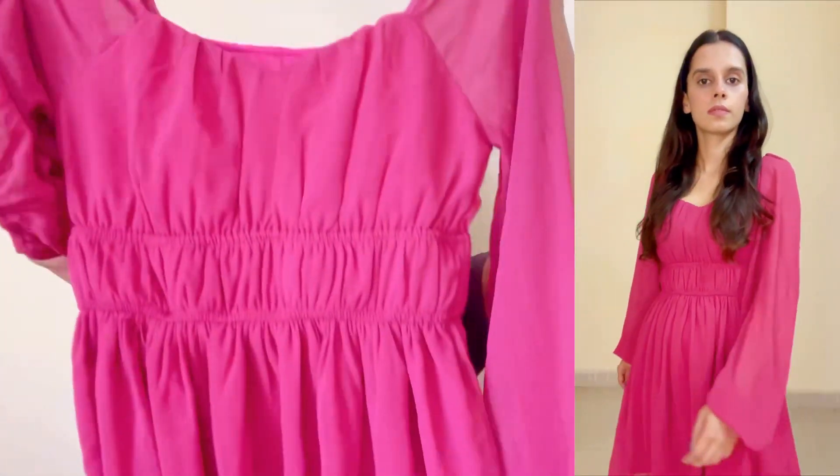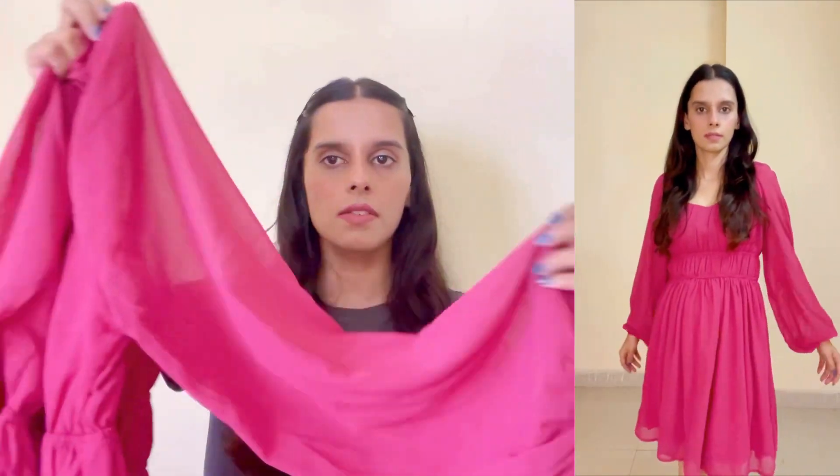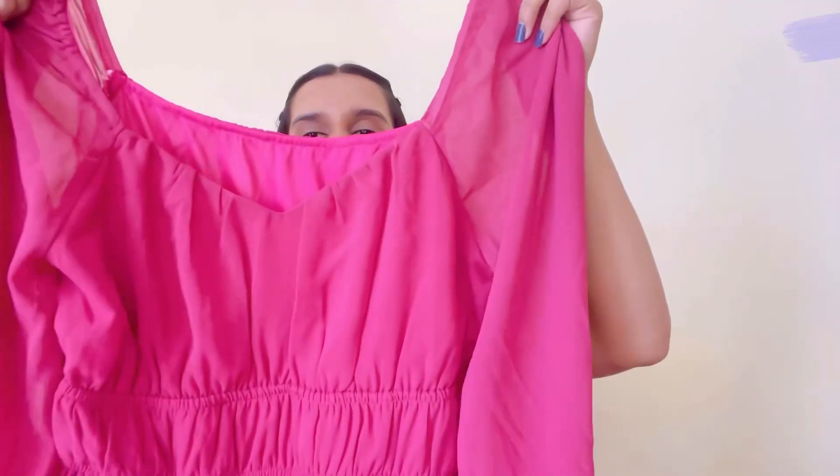The fabric is quite comfortable, and I think this is a good option for the evening. Next is this chiffon dress — the color is pretty good, it's a rose red color and it has long sleeves. This is a short dress and it comes in a small size.